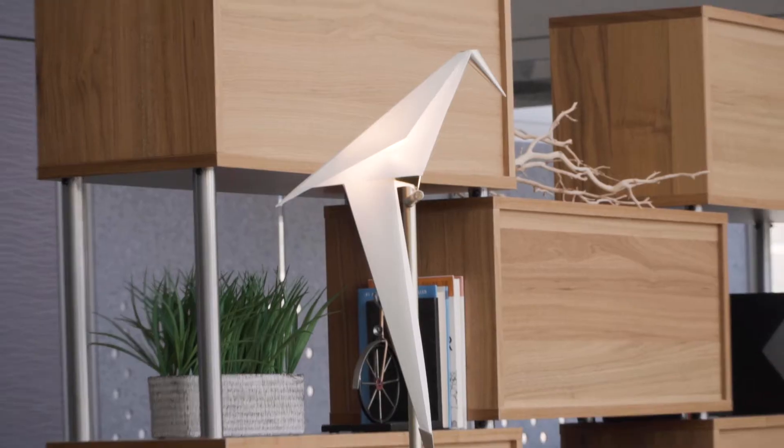At MBS, we really view ourselves as an interior integrator. For us, that means that we are approaching the project holistically. Our in-house architectural, furnishing, and technology teams work closely together. They draw on their own knowledge and experience to help fulfill the client vision.